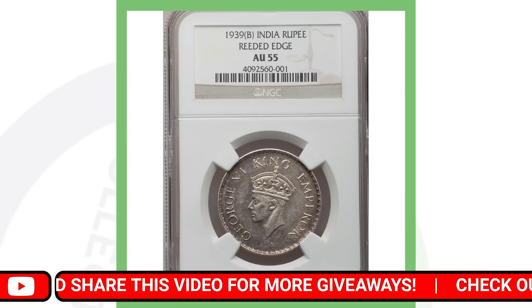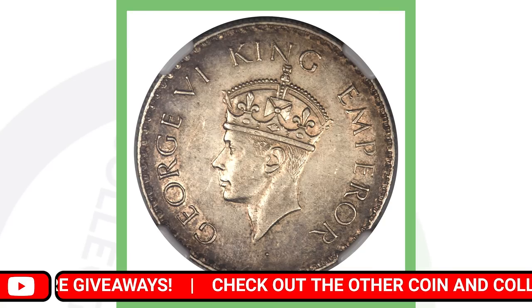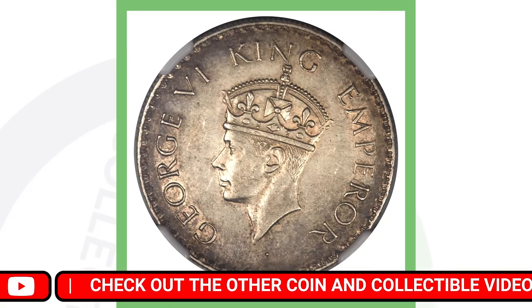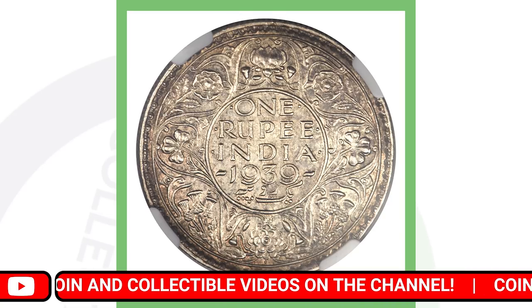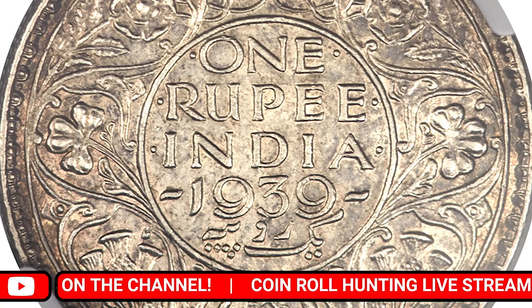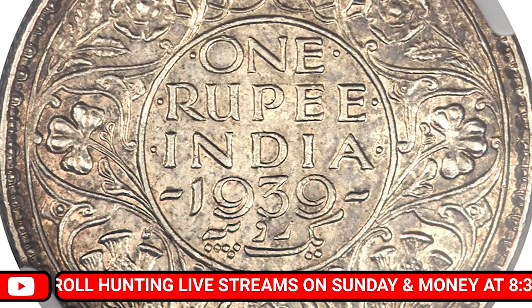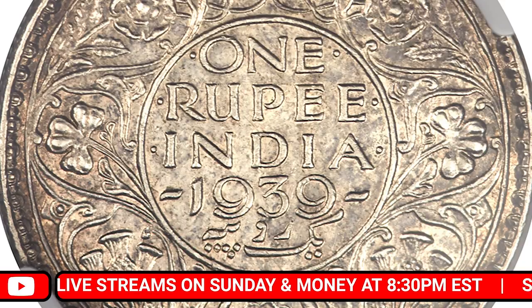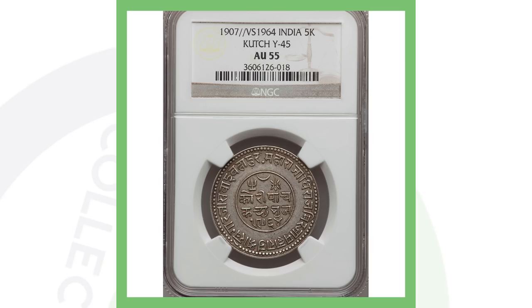Next up is another one rupee coin from 1939. On the front you can see the King Emperor, and the coin has a reeded edge visible on both the front and back. This coin is extremely valuable and sold for over twelve thousand six hundred US dollars.